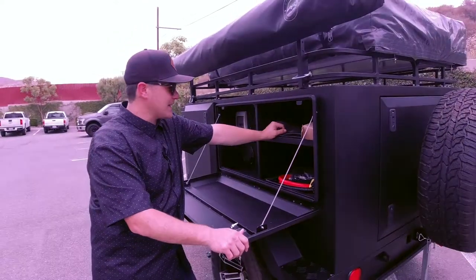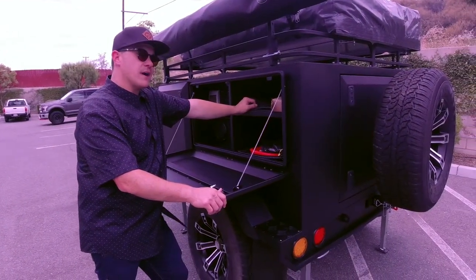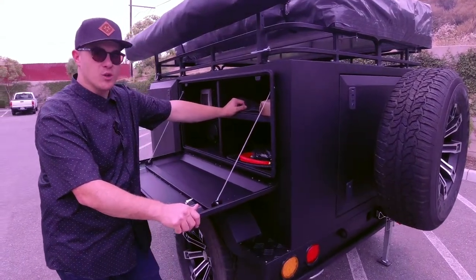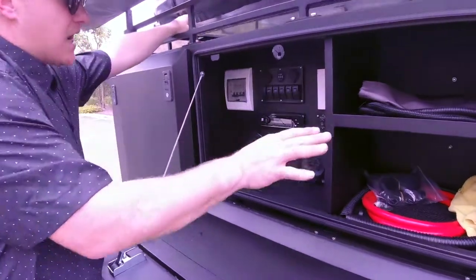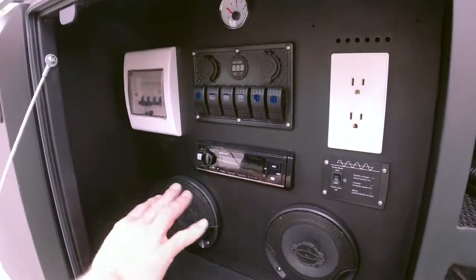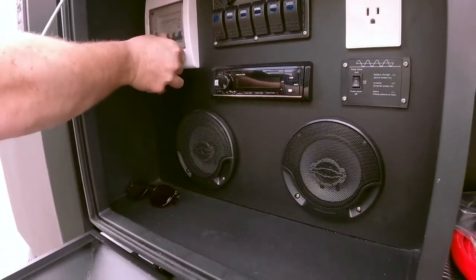It does have 100-watt solar panel hookups and our first couple of buyers will get a 100-watt solar panel with their purchase. Now you've got your electronic system — very simple. All of this is upgradable. We've got your normal Bluetooth stereo system and your electronic system panel.